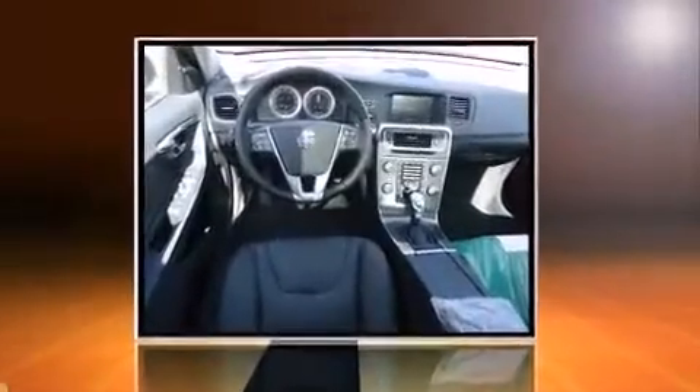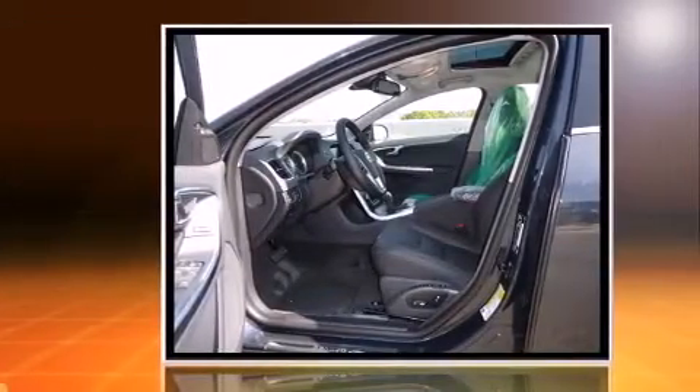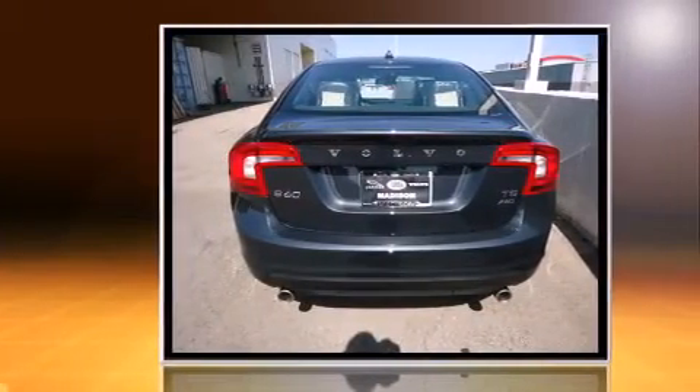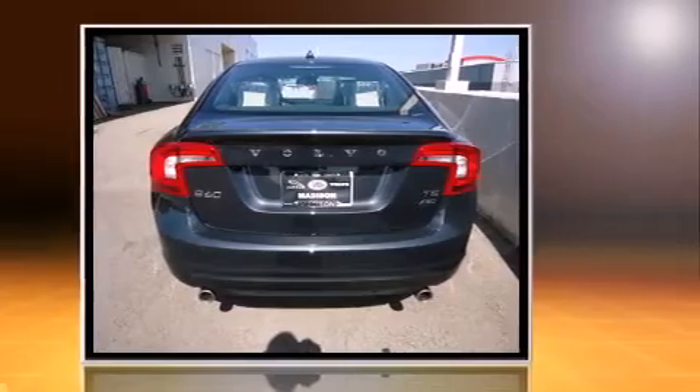Treat yourself to a test drive in the 2013 Volvo S60. This four-door, five-passenger sedan offers the features and options for which you've been searching. The engine breathes better thanks to a turbocharger, improving both performance and economy.